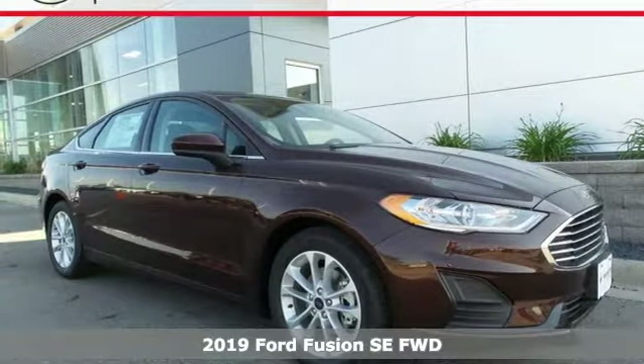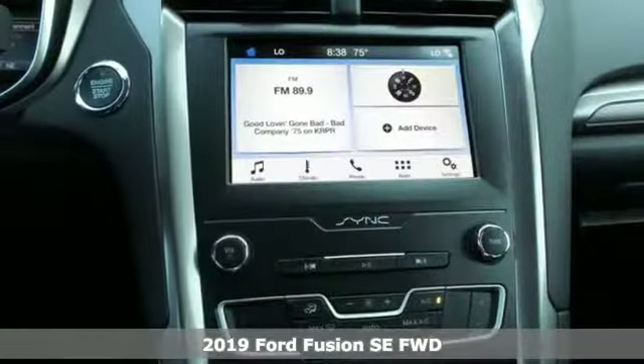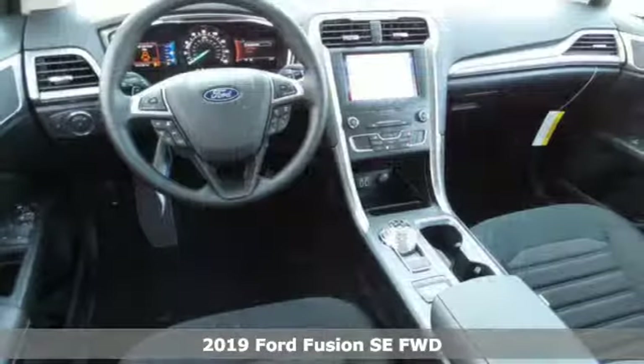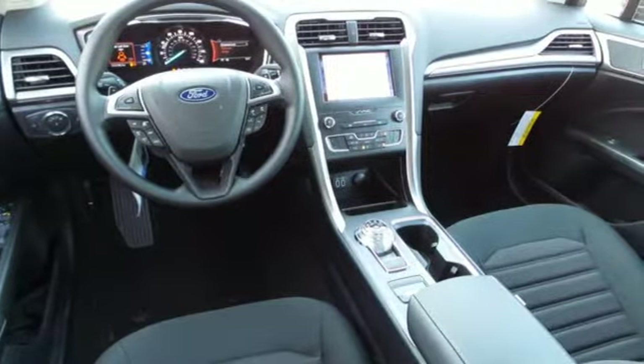It's a new 2019 Ford Fusion. Ford has won over millions of loyal customers with a wide range of value-driven vehicles. It boasts an impressive list of features like these.